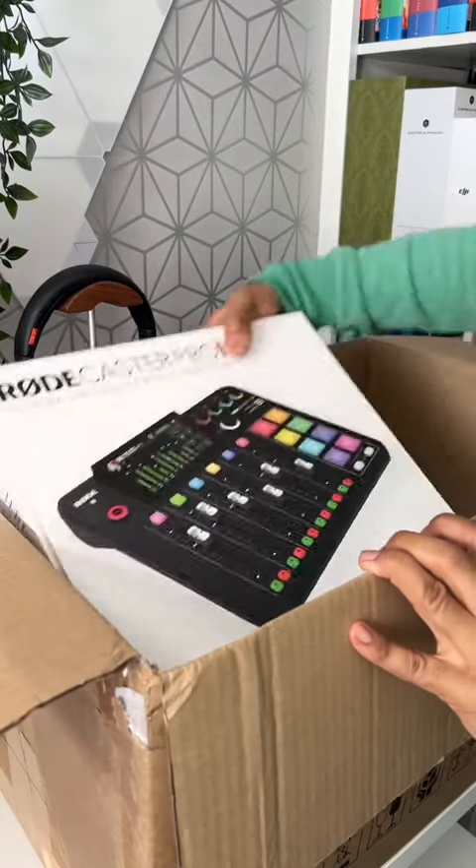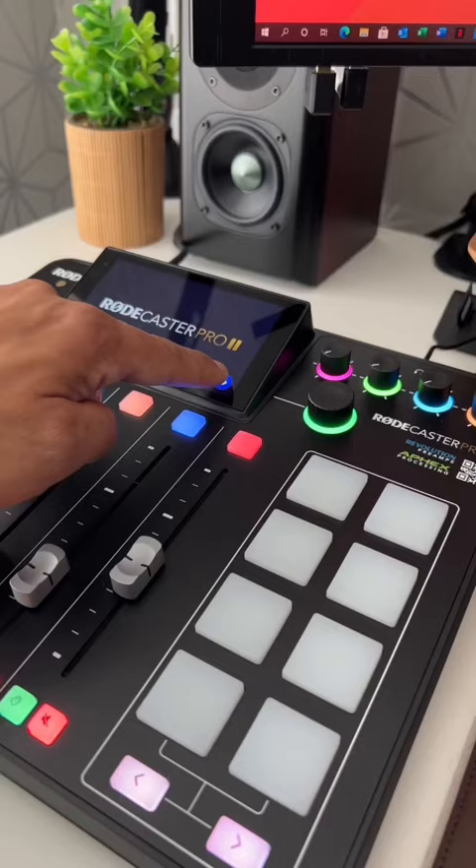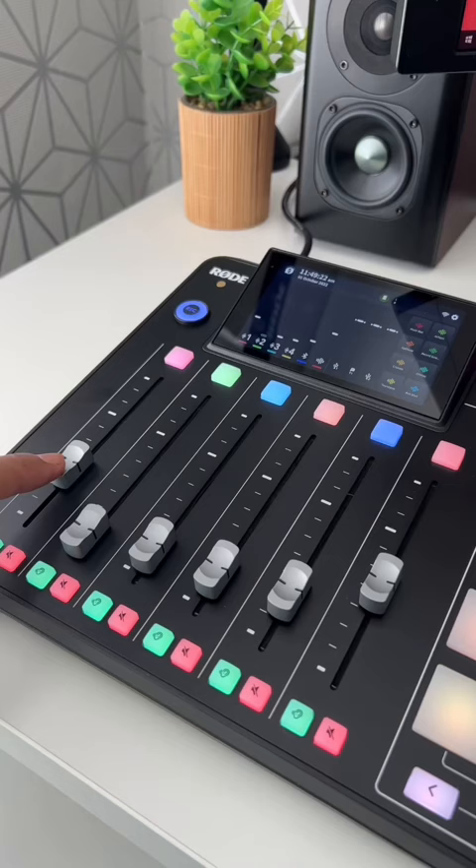This is the RODECaster Pro 2. Over the coming weeks I'll be featuring this more in my content, but I just want to quickly show you guys a cool voice effects feature that's built into the RODECaster Pro 2.